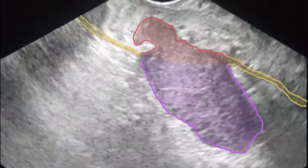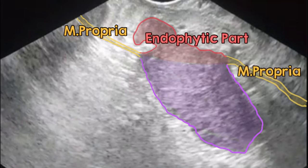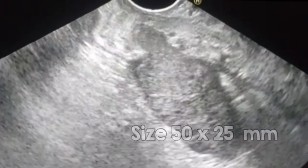So there are two parts. This is the muscularis propria layer, and this is the continuity of the muscularis propria. This is the endophytic part of the stomach, and this is the exophytic part of the mass. It is not a splenic lesion, because it is located in the left hypochondrium near the spleen, but it is originating inside the stomach.